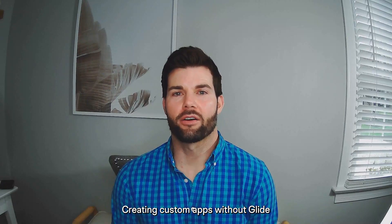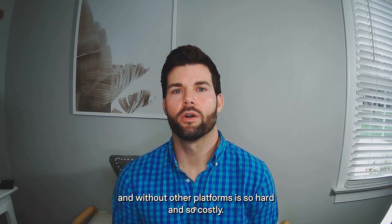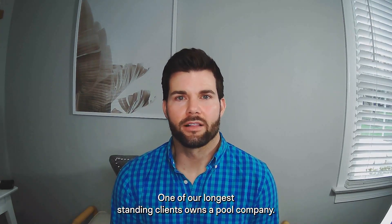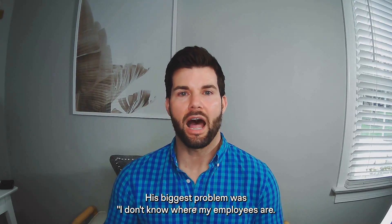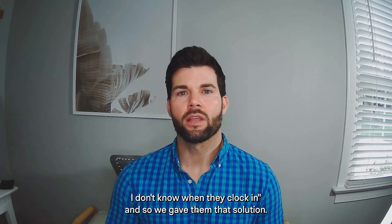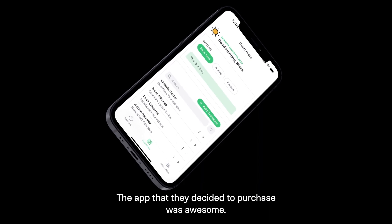Creating custom apps without Glide and without other platforms is so hard and so costly. One of our longest standing clients owns a pool company. His biggest problem was, 'I don't know where my employees are, I don't know when they clock in.' And so we gave them that solution. The app that they decided to purchase was awesome.